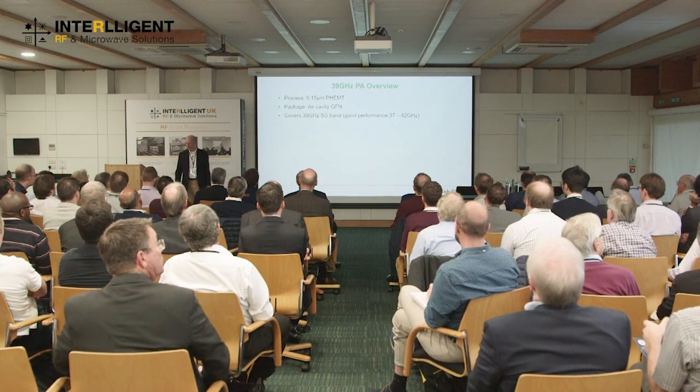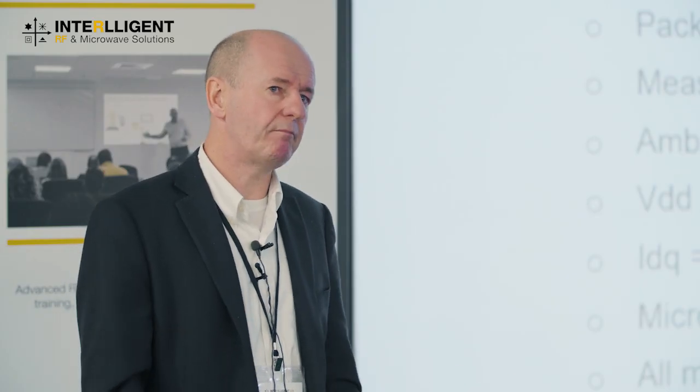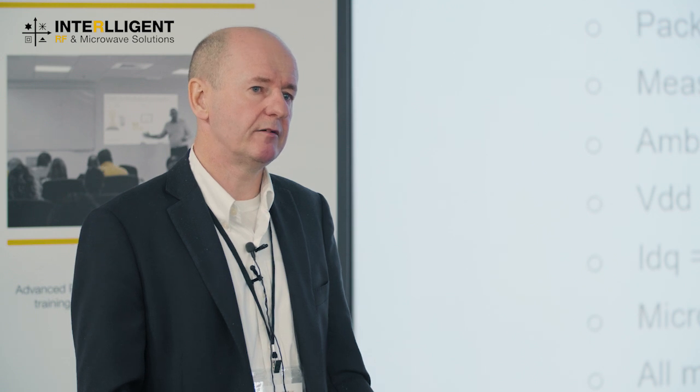The next example is a 39 GHz PA — a higher power PA designed for 40 dBm IP3. It's a GaAs P-HEMT process, 0.15 micron, depletion mode this time, covering both the 37 and 39 GHz 5G bands. Measurements were made on packaged parts assembled on a PCB, referenced to the package, at lab ambient temperature with a 6V supply. The PA takes a higher quiescent current, biased at 131 mA per millimeter, which is a trade-off between small signal gain and thermal management.